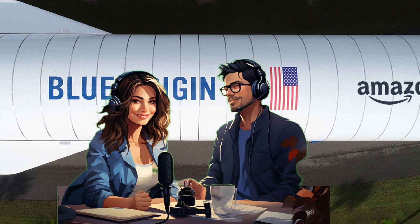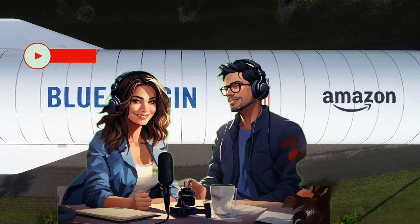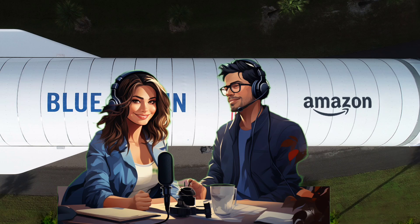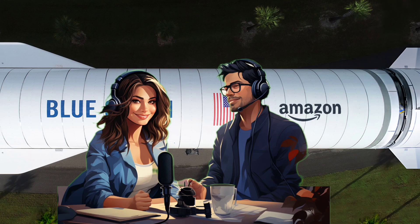All right, everyone, get ready, because today we're going to dive deep into the world of heavy lift rockets. Blue Origin is getting ready to launch this massive new rocket called New Glenn. And we're here to give you the rundown on what could be a total game changer in the space industry.